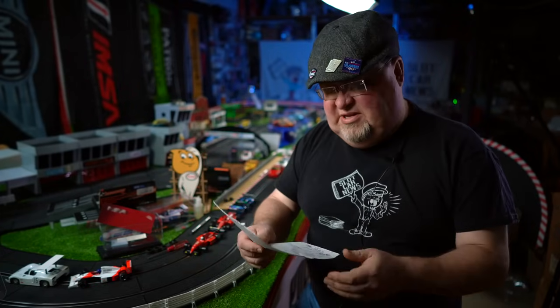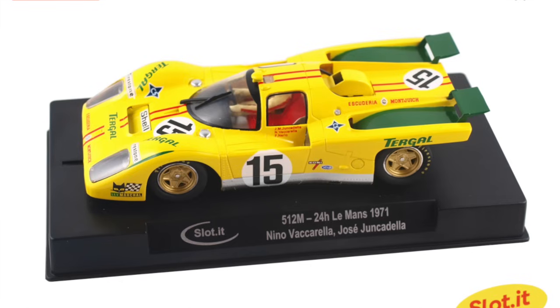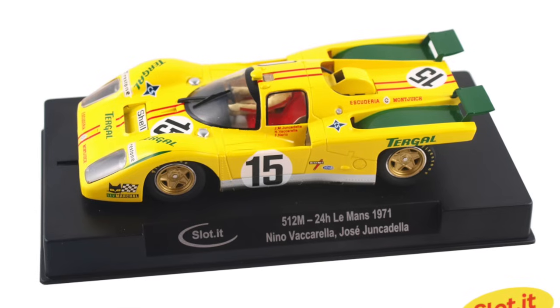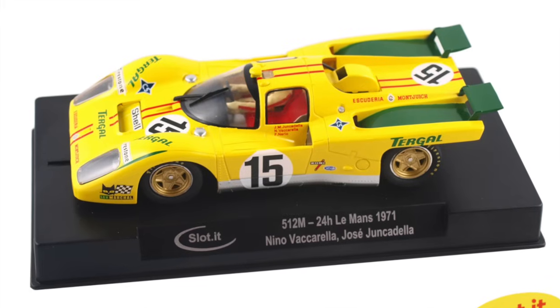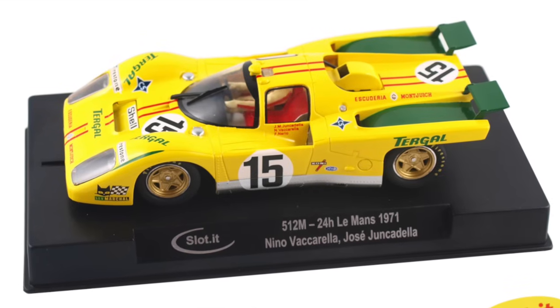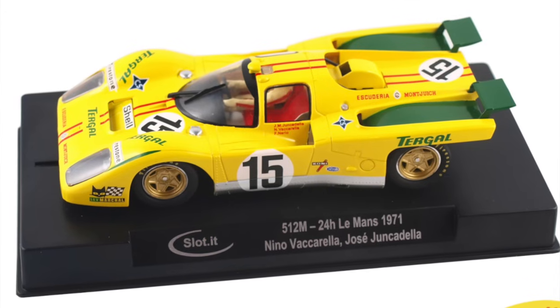Also, a beautiful, beautiful car — the 512M yellow car with the Tergal livery on it. Hopefully we will get this in wide distribution here in the U.S. Oh baby, do these cars run beautifully, and does this look nice. That's the stuff right there.